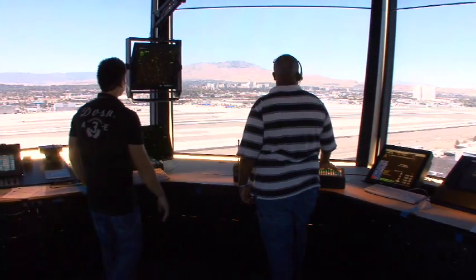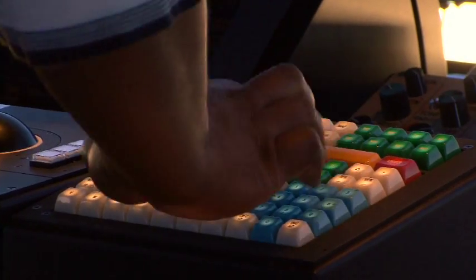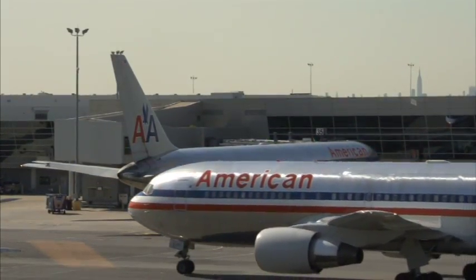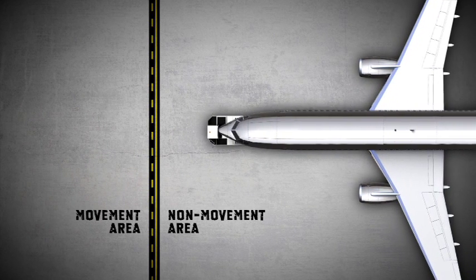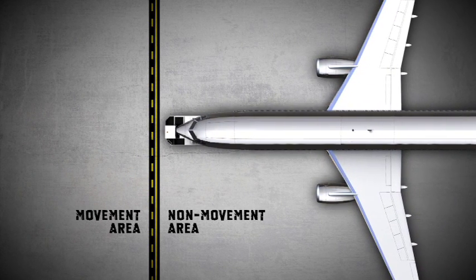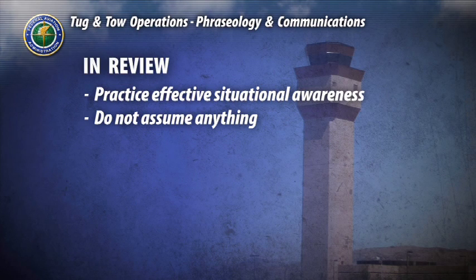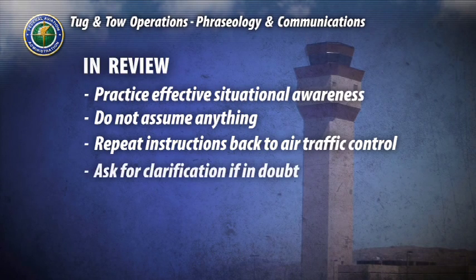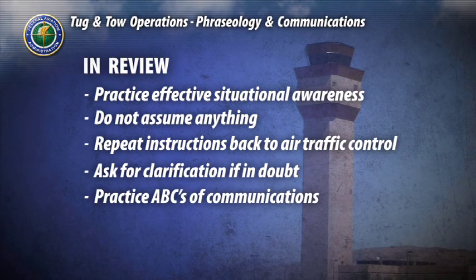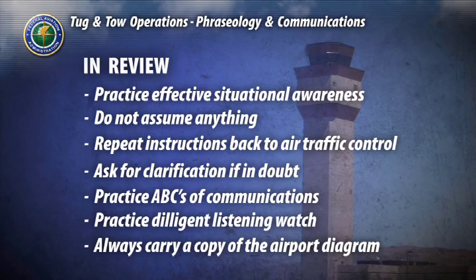This command may mean there is an emergency occurring somewhere on the airfield. Air traffic control is controlling and monitoring numerous aircraft and vehicles. If you are in a non-movement area, do not ask for air traffic control instructions unless you absolutely need them — for example, if towing out of a hangar, do not ask until you are at the boundary line. In review: practice effective situational awareness, do not assume anything, always repeat commands back to air traffic control and ask for clarification if in doubt, practice the ABCs of communication, practice diligent listening watch, and always carry a copy of your airport's diagram.